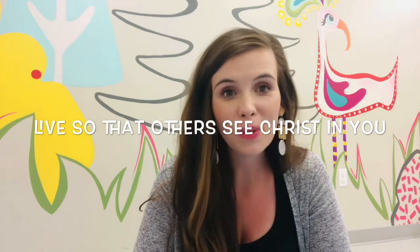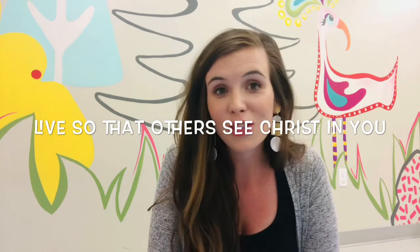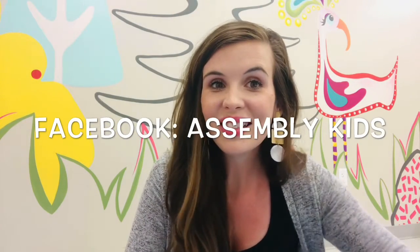I know that you guys are bright lights for God. You are fireworks for Christ. You want to live a life that pleases God and shows others how much God loves them and how much God loves you. Remember that God asked us to not steal. I love you guys and I miss you. I'll see you very soon and I have lots of fun stuff planned. Be sure to keep checking YouTube and Facebook. I'll see you soon. Bye!